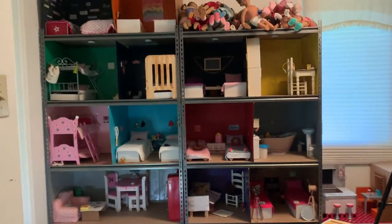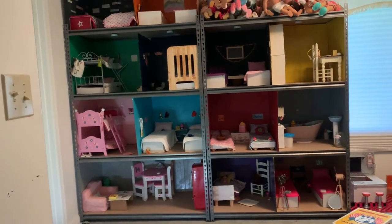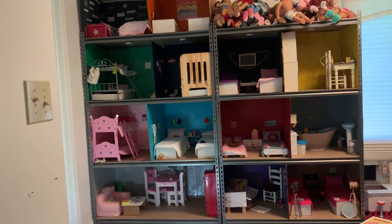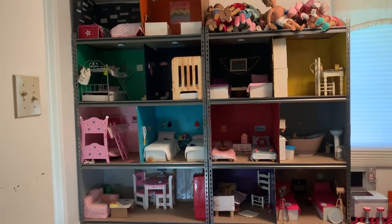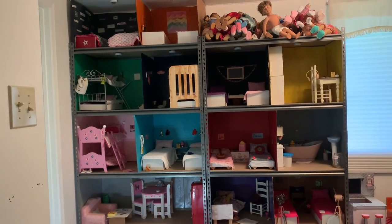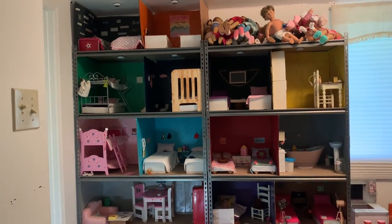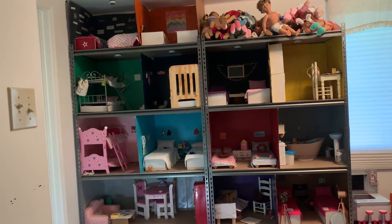It's huge! I might end up expanding it when I get more dolls, but for now this is what it looks like. Anyway, that's all for the last part of the dollhouse tour. I hope you guys liked it. Thank you so much for watching — don't forget to comment, like, and subscribe. Bye!